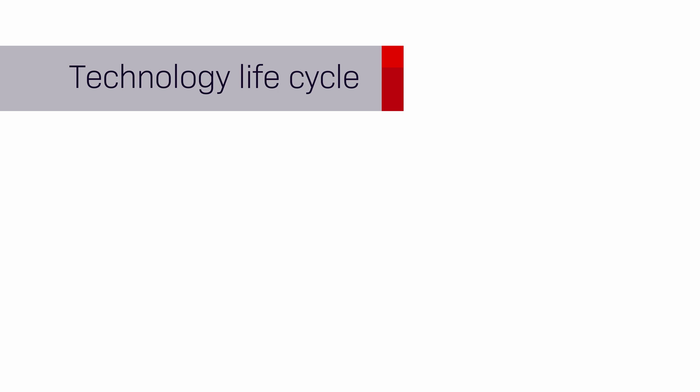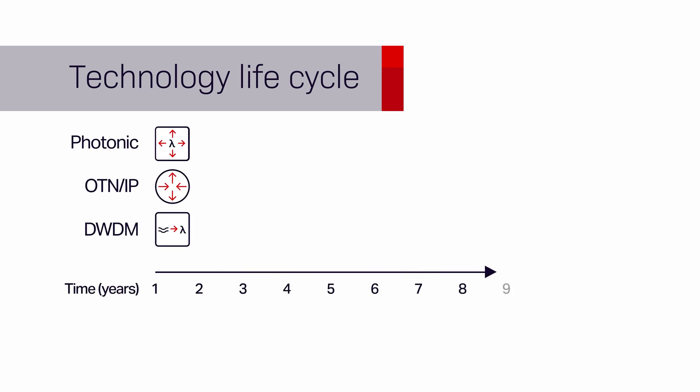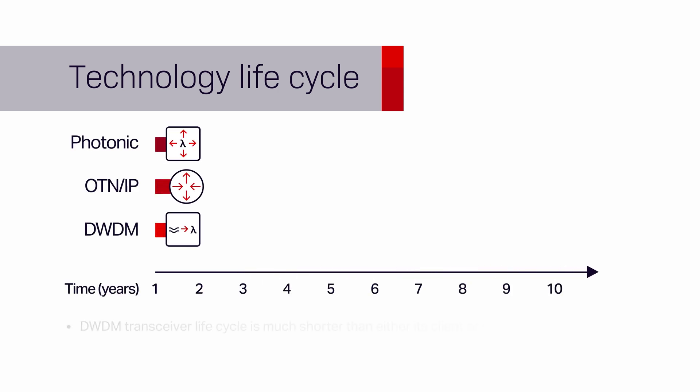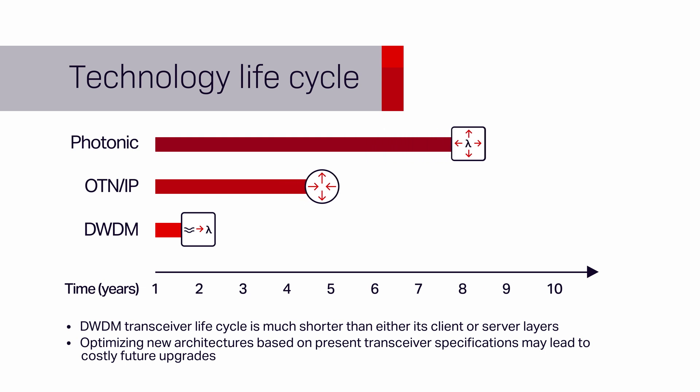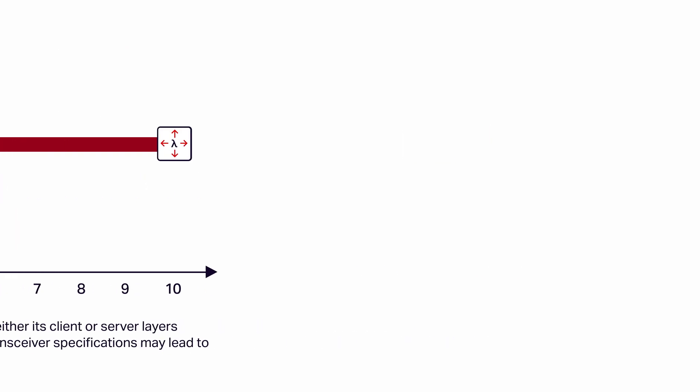Technology life cycles need to be considered when looking at network convergence. Routers and DWDM technologies have different life cycles. Transponder solutions may require forklift upgrades, whereas coherent technology can be changed when the host router is dimensioned correctly with future growth in mind.